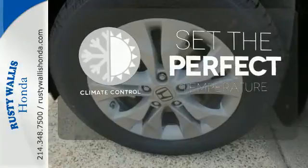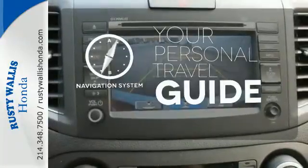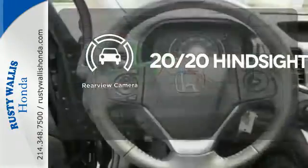The climate control lets you set the temperature exactly where you want it. It comes with a navigation system to easily guide you to your destination. See objects previously out of sight with the rear-view camera.